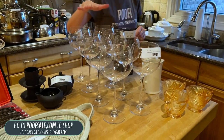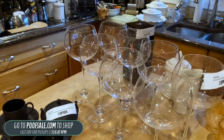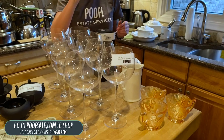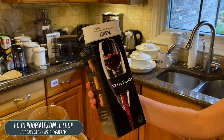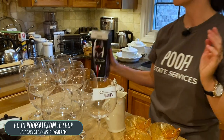We're doing all 12 Kirkland balloon wine glasses together — $24 for the whole set, listed on poofsale.com. And then we have a Venturi Essential Wine Aerator — a great thing to have at home or as a gift because it's new in box.